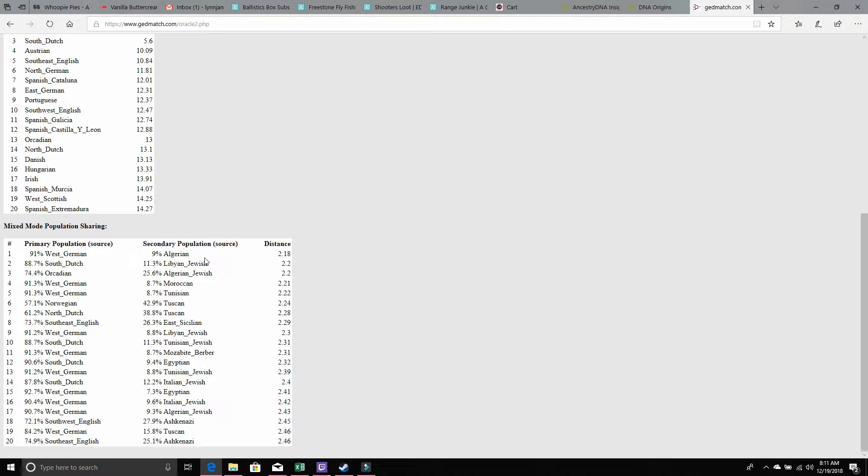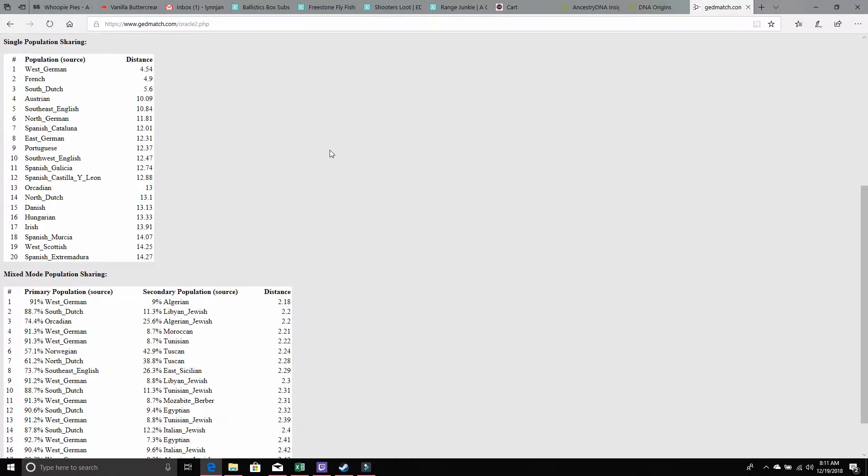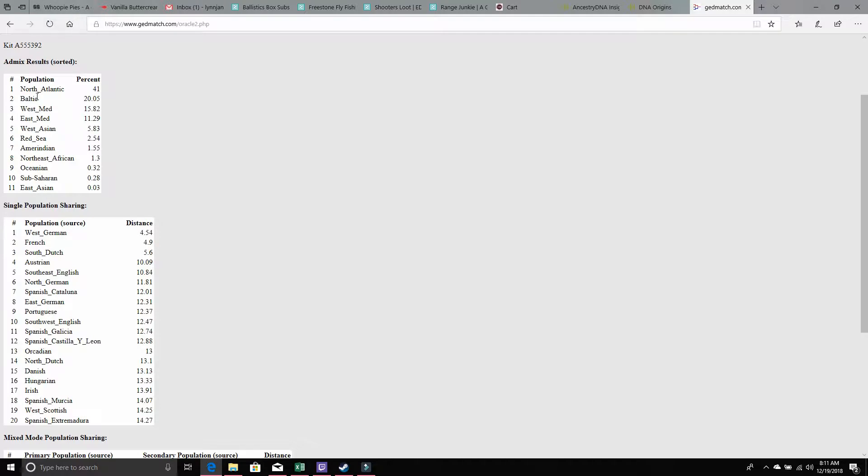It's saying yes I'm Western, but first they were Algerian; yes I'm Southern Dutch, but first they were Libyan Jews or Akkadian — I was also Algerian Jewish. So it kind of tells you where this percentage of the population originated. There's a lot of Ashkenazi-type results. This is showing my top 20 population sharing, where they were from and where they started, and it aligns more with my MyHeritage DNA as opposed to the updated Ancestry DNA.